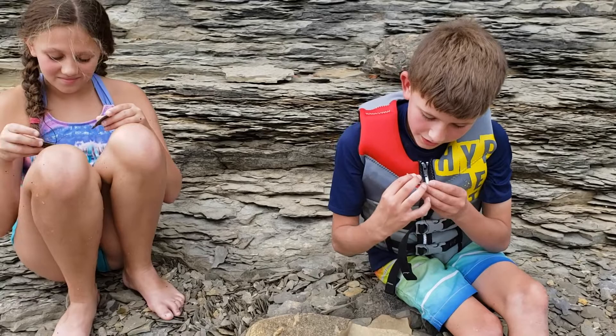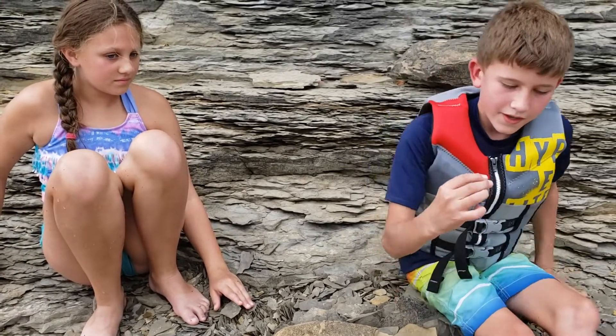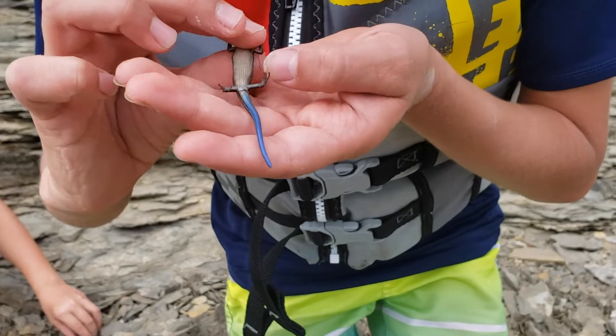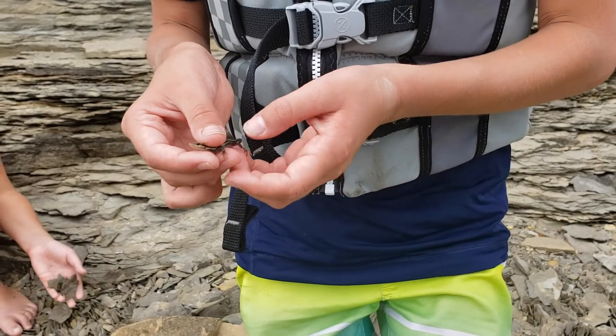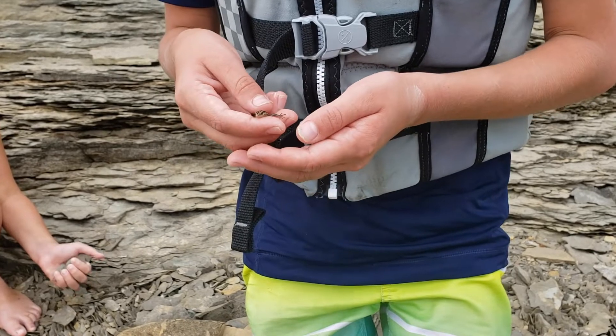I can tell also that she is probably a female because she has no bulge right at the base of her tail. Males would have a big bulge, and that's used for storing sperm. So I'm pretty sure this is a female.